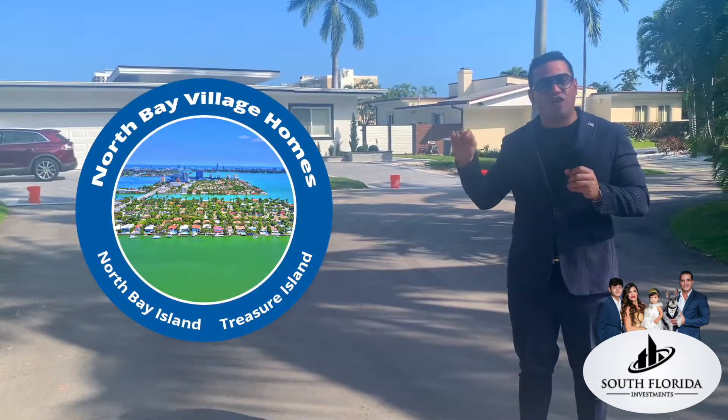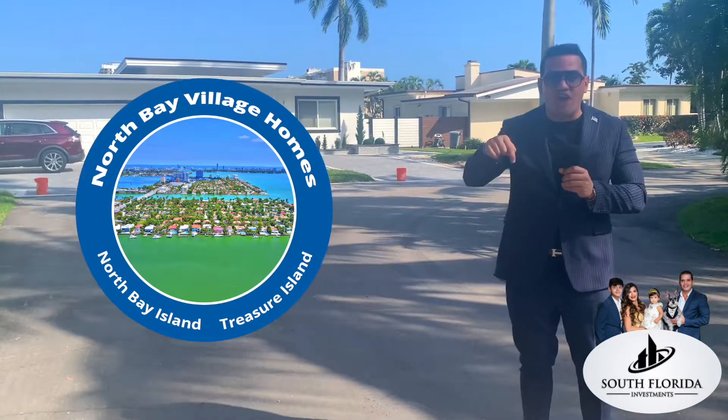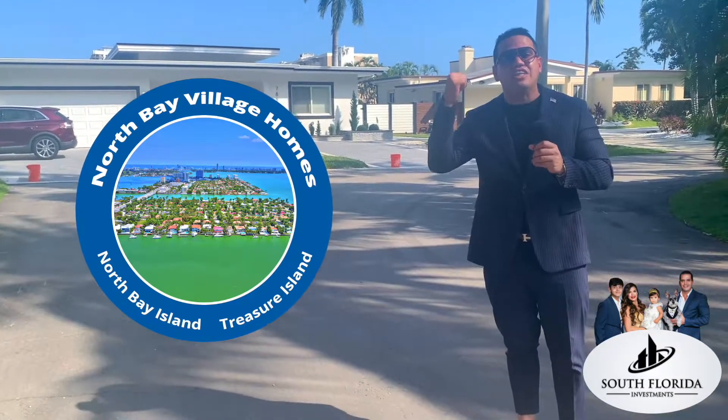Remember that the single-family homes in Norbert Village are only located in Norbert Island, where we are right now, and in Treasure Island.